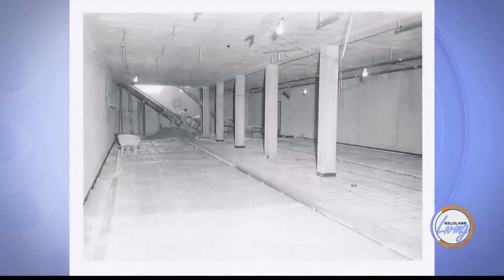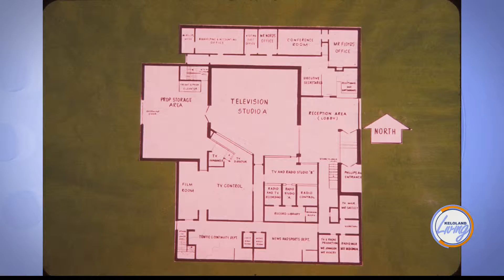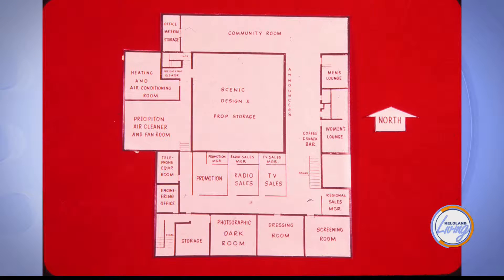What are some examples that really made the design cutting edge? If you've ever been in the building, the studio is in the center and all the offices are around it, which was designed that way for soundproofing. You've got multiple walls, spaces, and air spaces around the studio. And having those departments close to the studio, there was at one time a very large area for sets and props, because that was a big thing when the station started.